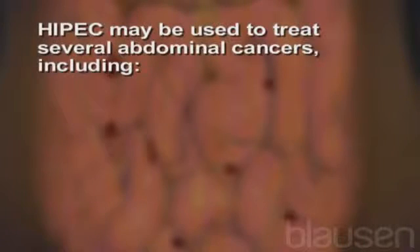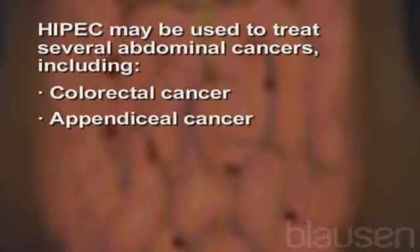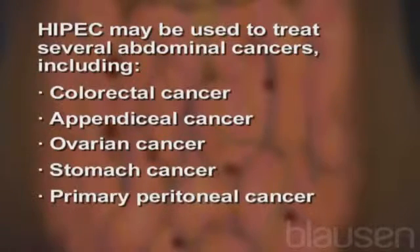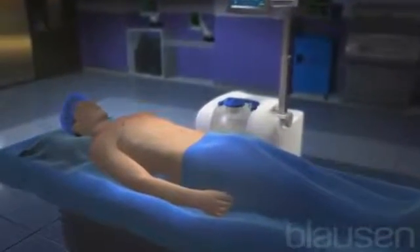HIPEC may be used to treat several abdominal cancers, including colorectal cancer, appendiceal cancer, ovarian cancer, stomach cancer, and primary peritoneal cancer.